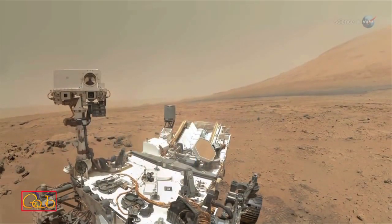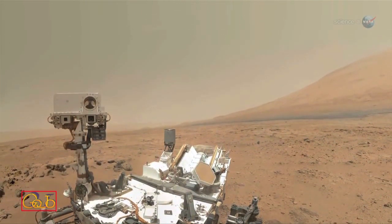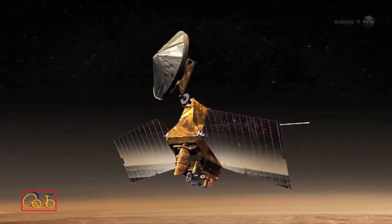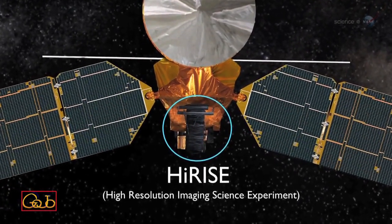It's too early to say whether Curiosity will be able to see the comet from the surface of Mars. That depends on how much Comet ISON brightens between now and then. The best bet is NASA's Mars Reconnaissance Orbiter. The MRO satellite is equipped with a powerful half-meter telescope named HiRISE that is more than capable of detecting the comet's atmosphere and tail.